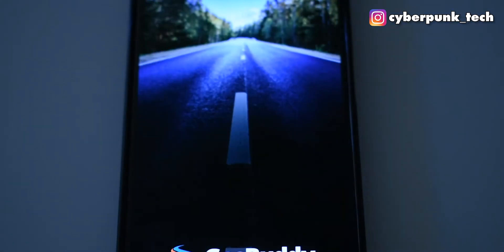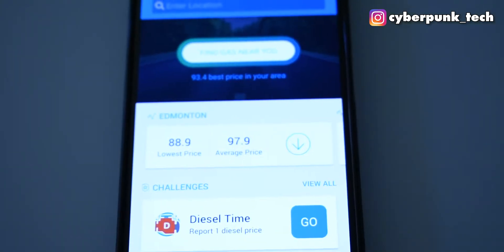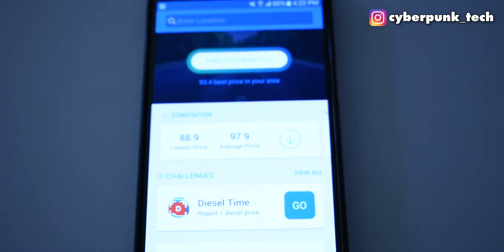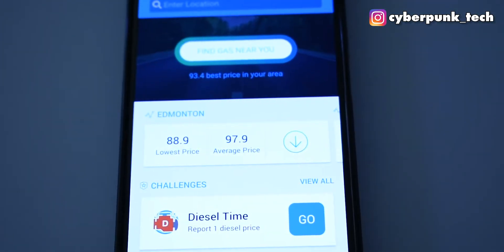Now second on the list is GasBuddy, which is an app that can show you where the cheapest gas prices are within your area. I love this app because I am always on the road, so I always want the best bang for my buck considering prices fluctuate a lot.